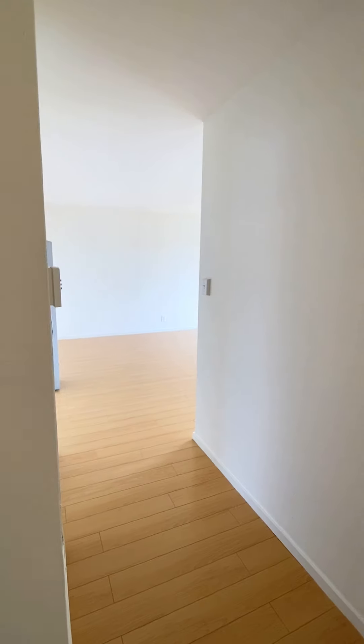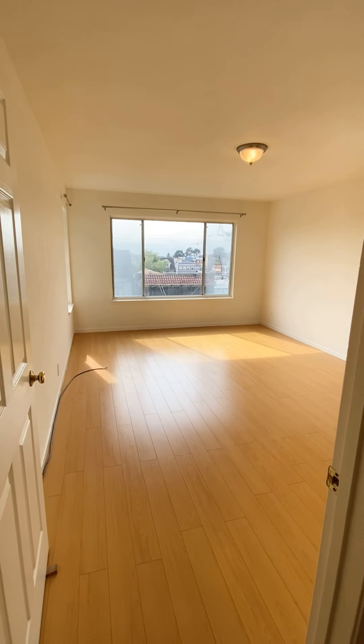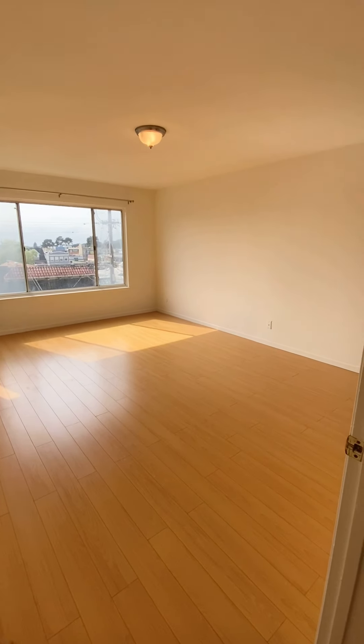Upon entering the unit, there's a really large hall closet right here. And to my right is one of the master bedrooms. There are actually two master bedrooms here. I will show you the first master bedroom.